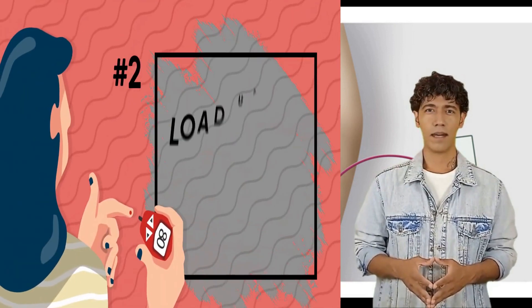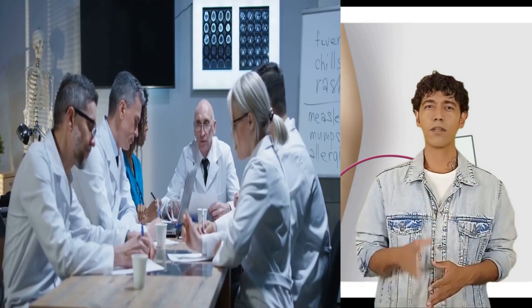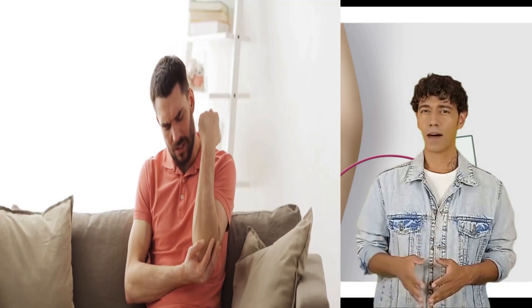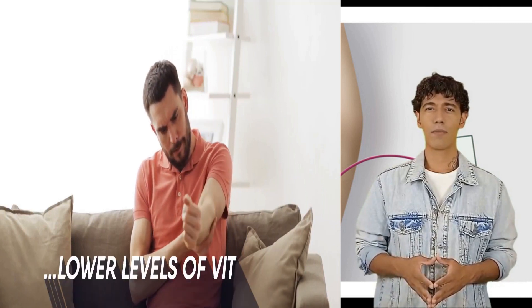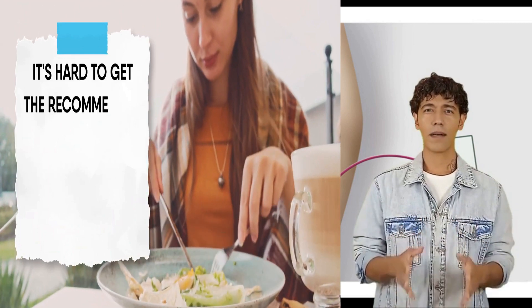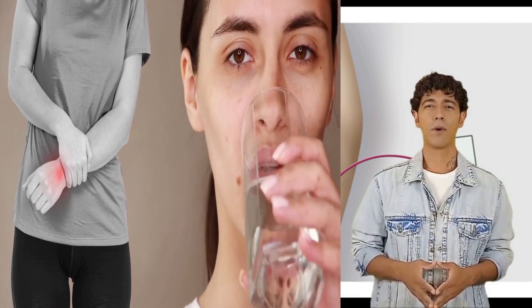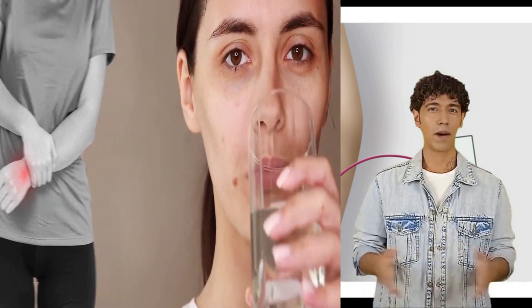Load up on vitamin D. Your skin produces vitamin D in response to sunlight, and it may protect against nerve pain. When researchers studied people with diabetic nerve pain, they found that those who had lower levels of vitamin D also had more pain. It's hard to get the recommended 600 to 800 international units of vitamin D from food alone, so you may need to take a supplement. One study found that people with diabetic nerve pain who took a supplement once a week had fewer symptoms after two months.